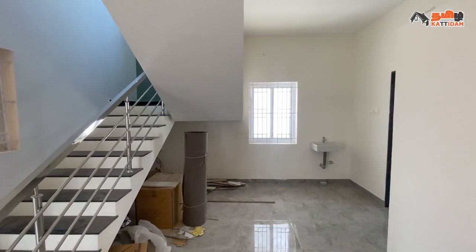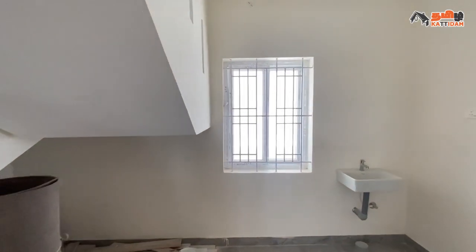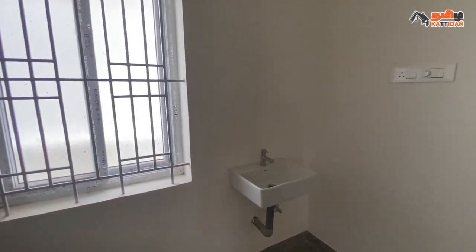Now we are going to see the dining space. We are going to see the size of this dining space. The floor has ceramic tiles, and there is ventilation, a window, and a washbasin.